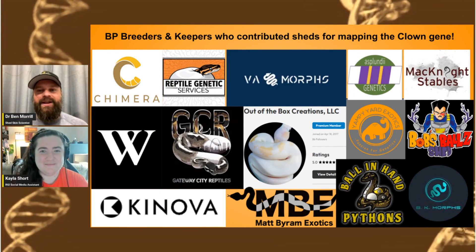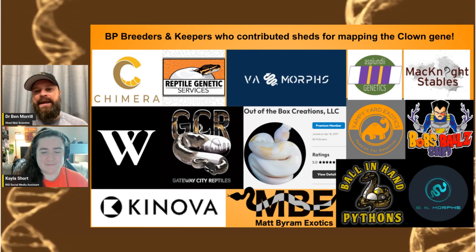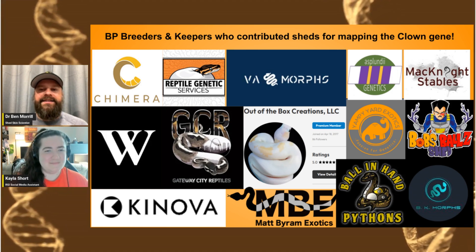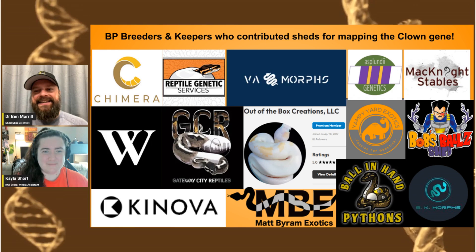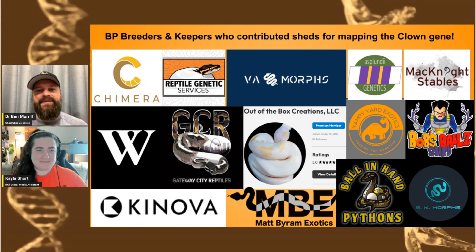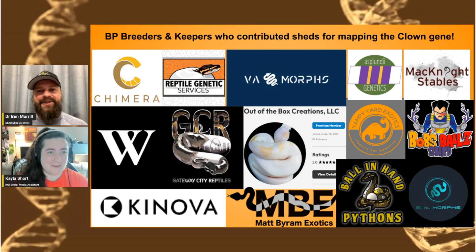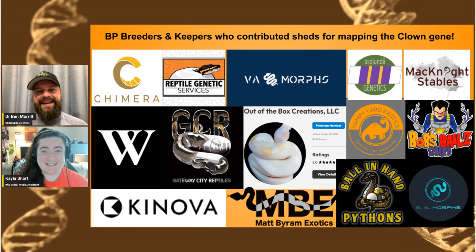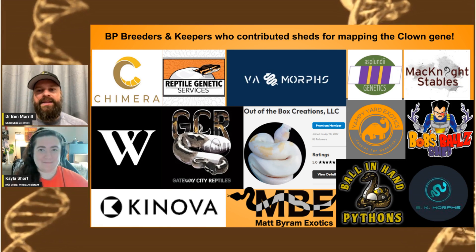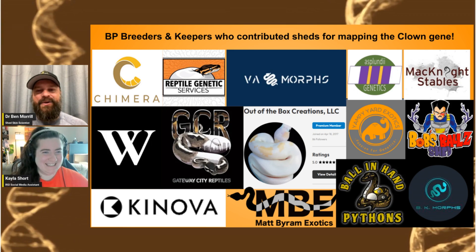We also had some really helpful local people who provided sheds. BK Morphs — Ben let me come in and do scale clips. Dave Dunn from Ball in Hand and Tyler from VA Morphs were all very helpful. Yampiard — that's Agni — was the first to go through the process of filling out paperwork to send a bunch of sheds over from Europe, all the way from Finland. That was a lot of work and cost, and she wanted to be helpful and make it happen. Thank you to all of you who helped out — very early on, you were trusting that you weren't wasting your time, and I'm very glad you were willing to do that.